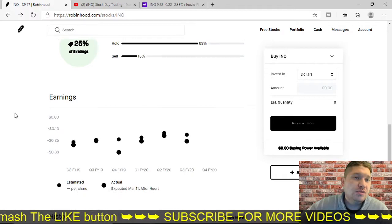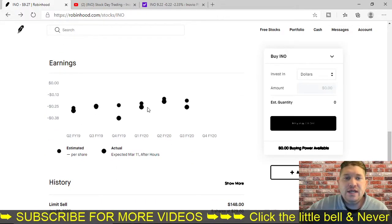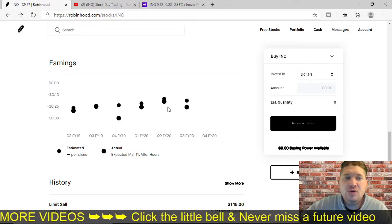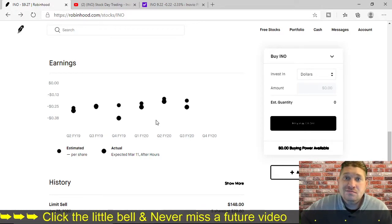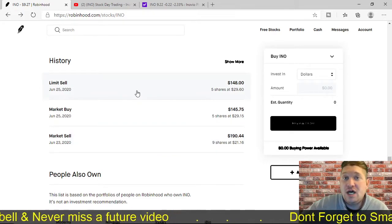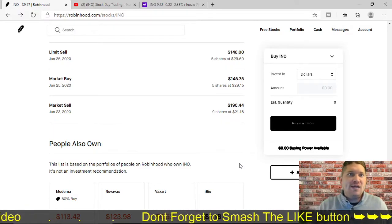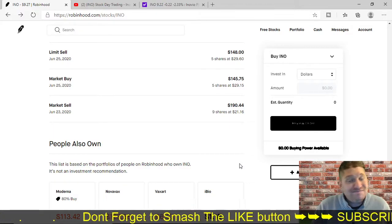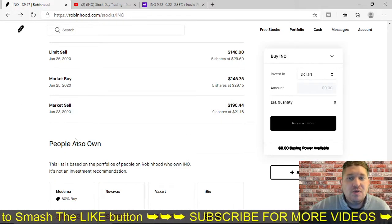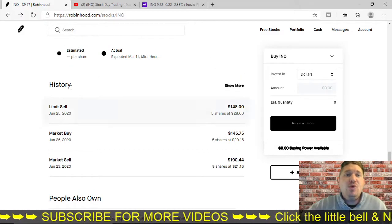25% of analysts out of eight ratings are saying to buy it, and 63% are saying to hold. So yeah, it might go back up — there might be better test results. But I don't like negative earnings. If a company cannot support itself and profit on earnings, I don't want to deal with it. I'll keep it on my watch list and wait and see what happens. But am I going to load up and buy a ton at $9 right now? No. I'm going to wait for validation, wait until it goes up again. I might day trade it again if it shows signs of potential.